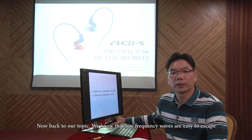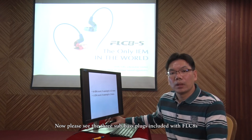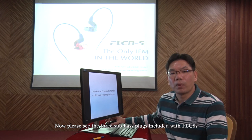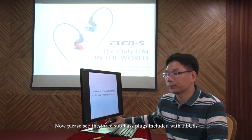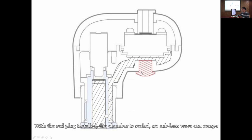Now, back to our topic. We know that low frequency waves are easy to escape, so we use these characteristics to adjust the sub-bass. Please see the three sub-bass plugs included with FLC-AES. The red plug has no hole — with the red plug installed, the chamber is sealed. No sub-bass wave can escape. Sub-pressure in the chamber is the highest, so it gets a strong sub-bass.